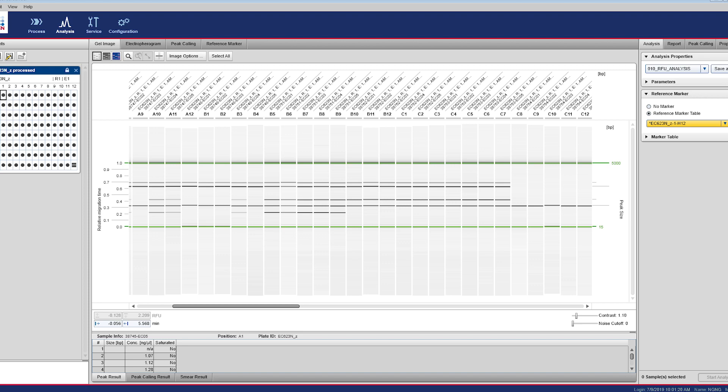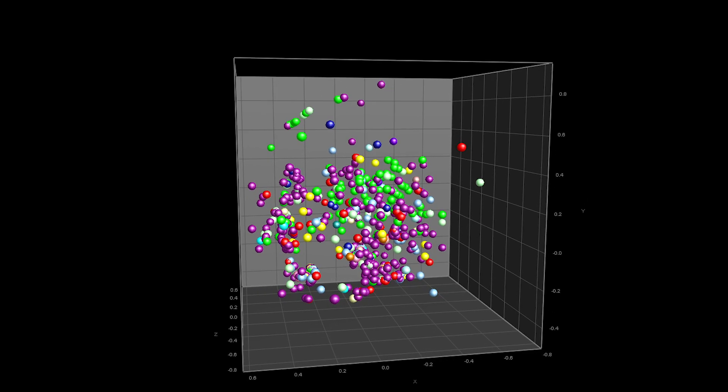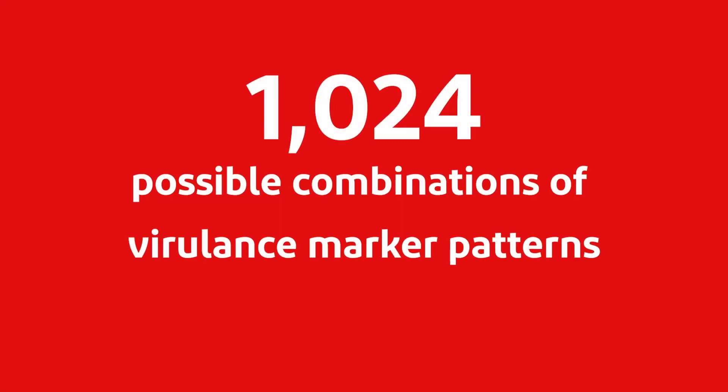For example, if you have five gene targets, that's two to the fifth — 32 possible patterns of genes. So out of those five genes you can have gene ABC, ABD, ABE, and we think monitoring those patterns is more important than just knowing the number of bacteria that are there, or whether the bacteria have one or two or three of those pathogenic genes.